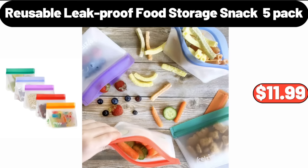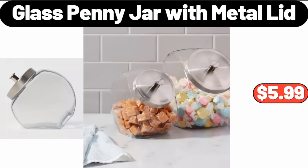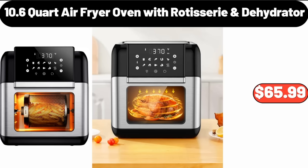Reusable Leak Proof Food Storage Snack 5-Pack, $11.99. Glass Penny Jar with Metal Lid, $5.99. 10.6-Quart Air Fryer Oven with Rotisserie and Dehydrator, $65.99.